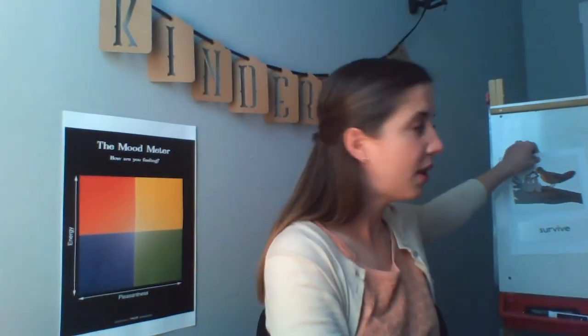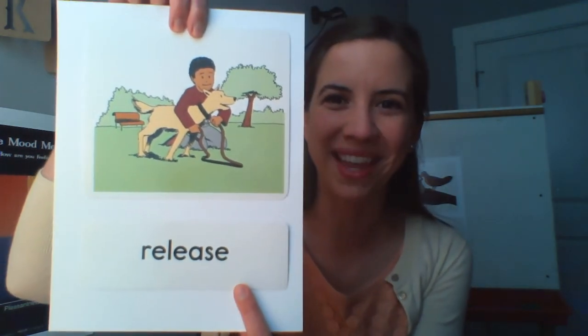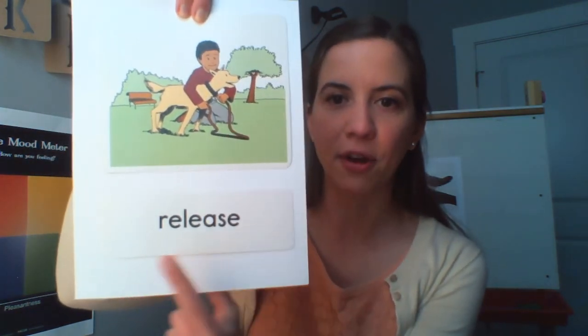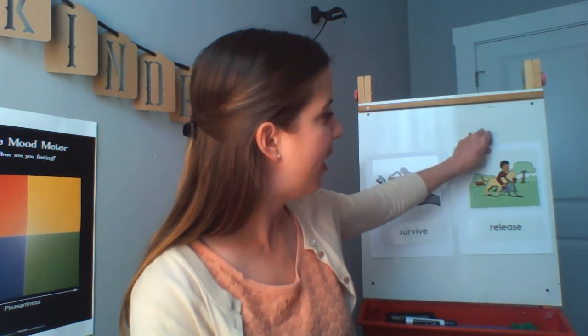We're going to add survive to our whiteboard. Our other vocabulary word is release. Release means to let someone or something go free, or to let go of something. We practiced releasing an imaginary butterfly in our last lesson, and we talked about how this child is maybe releasing their dog off the leash to run. Let's say release together — release. Release means to let someone or something go free.